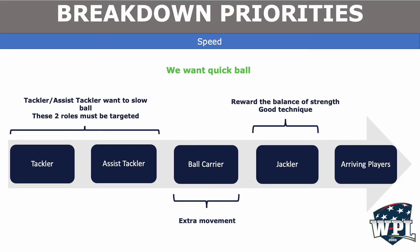When we think about the breakdown, the main thing we want is quick ball — meaning the ball is available to be played by the team in possession. The tackler and the tackle assist would like to slow the ball, so these two roles are our target and our main objective, making sure the defense is squeaky clean. We're also watching the ball carrier for any extra movement which impacts ball availability, and we want to reward the balance of strength and good technique by the jackler. Finally, arriving players are the last piece in the puzzle. Each of these things gets looked at in progression as we move through the breakdown, and there are about 150 breakdowns per match. Referees are making a lot of decisions in a very fast period of time — quick ball means probably three seconds for all of these things to be looked at. So it's a big job.